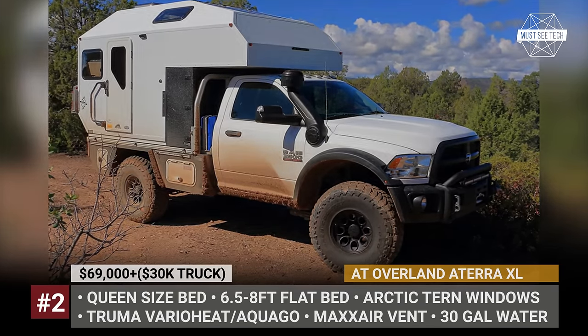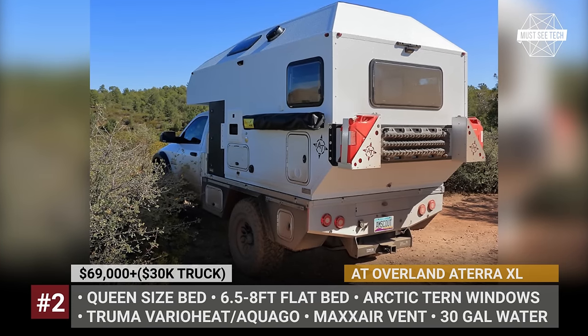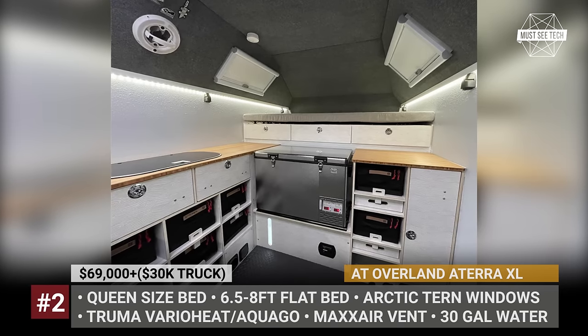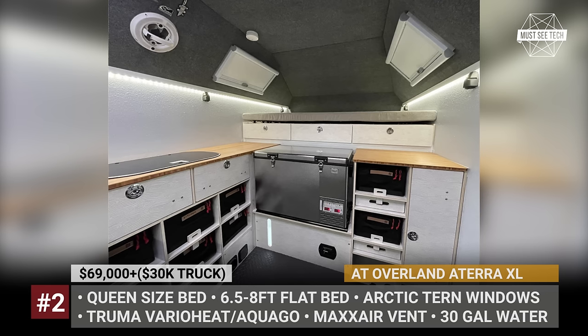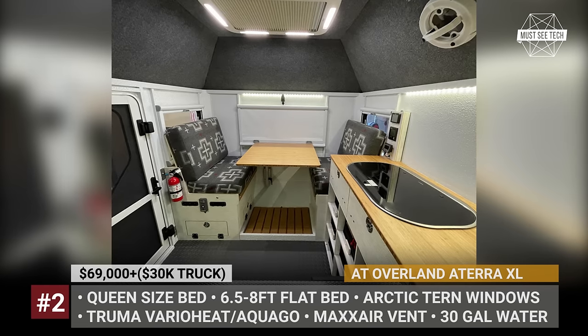Its shell is engineered by Tern Overland and is made of fiberglass reinforced plastic honeycomb. Inside you have 6 feet 3 inches of headroom, most fixtures use stainless steel and bamboo plywood, plus the Eterra XL comes equipped with a Truma Vario heater and a MaxxAir vent to keep the cabin comfortable.